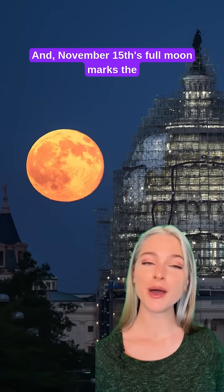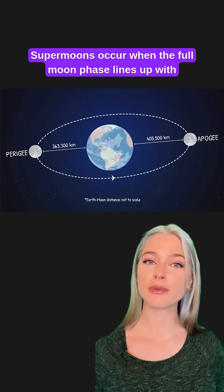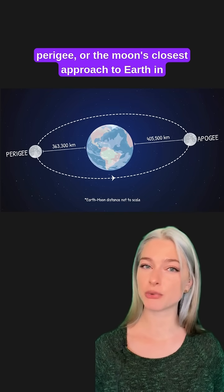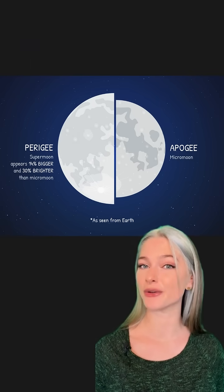November 15th's full moon marks the last of four consecutive supermoons. Supermoons occur when the full moon phase lines up with perigee, or the moon's closest approach to Earth in its orbit. This can make the full moon appear larger and brighter in the sky than normal.